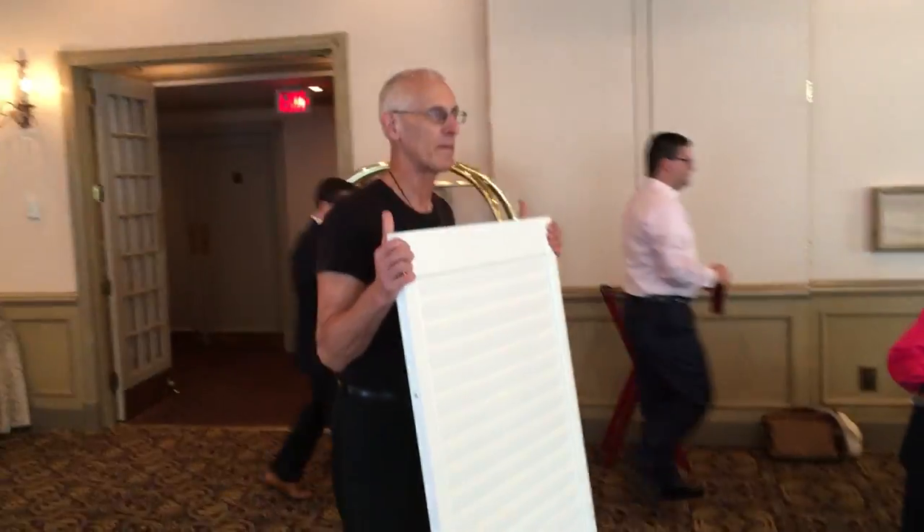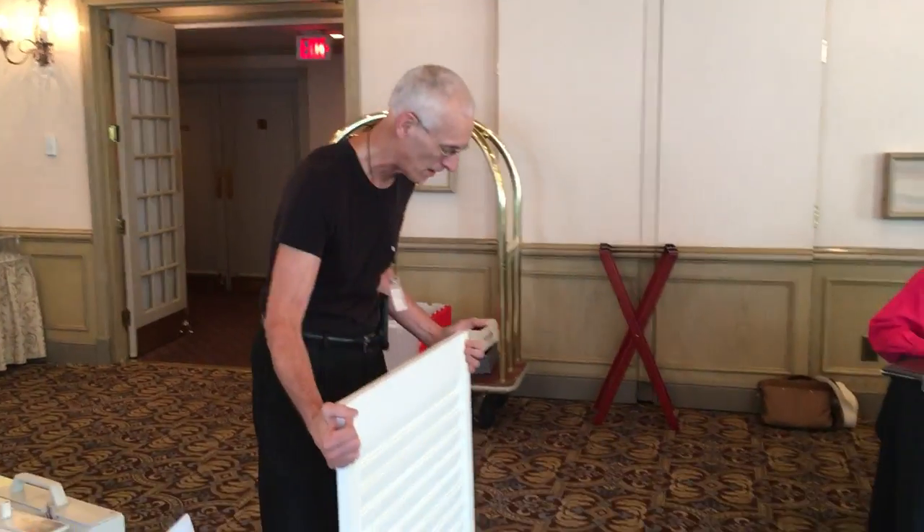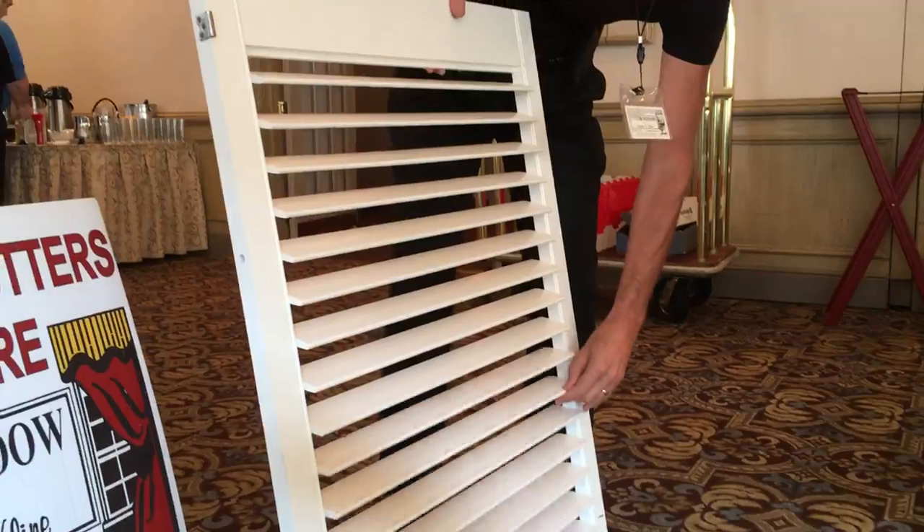Most everybody hasn't seen an interior shutter. I'm going to show you the way that I do them that most people like. Probably 90% of the shutters we do have this feature. This group of louvers is independent from this group of louvers.